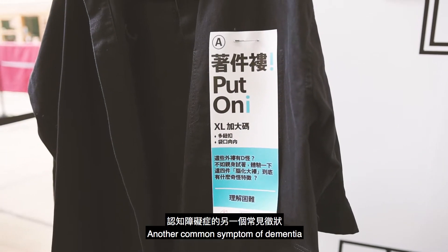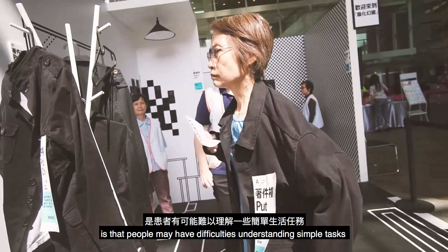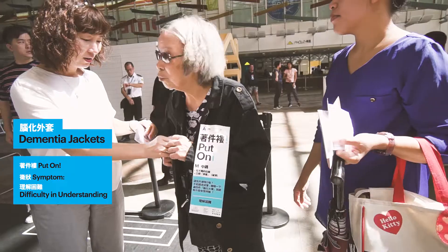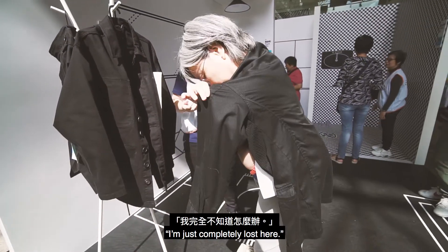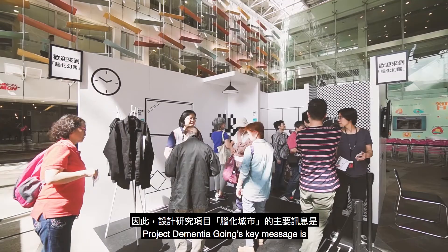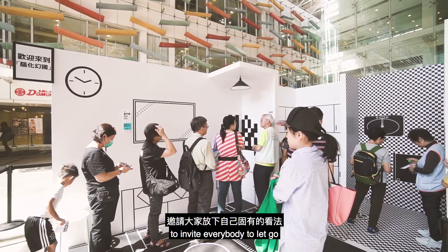Another common symptom of dementia is that people may have difficulties understanding simple tasks such as getting dressed — putting a jacket on. Where's the sleeve? Which buttons are correct? I'm just completely lost here. Project Dementia Going's key message is to invite everybody to let go.